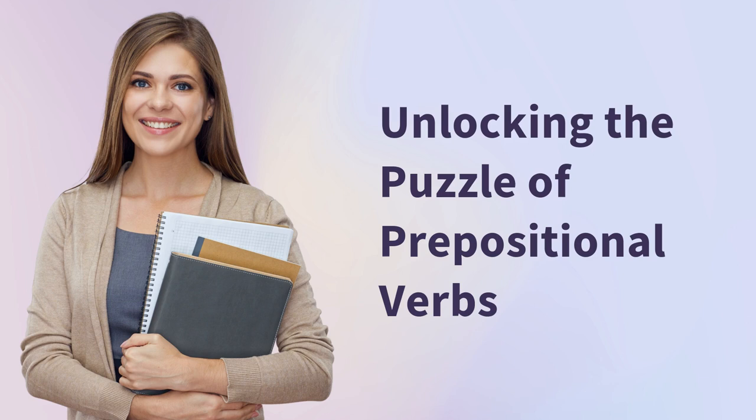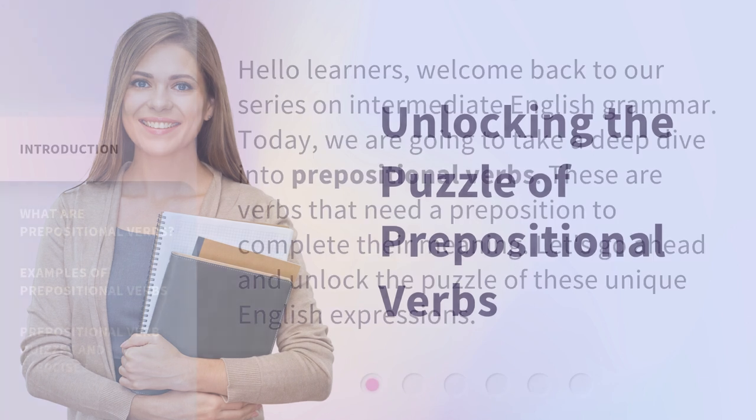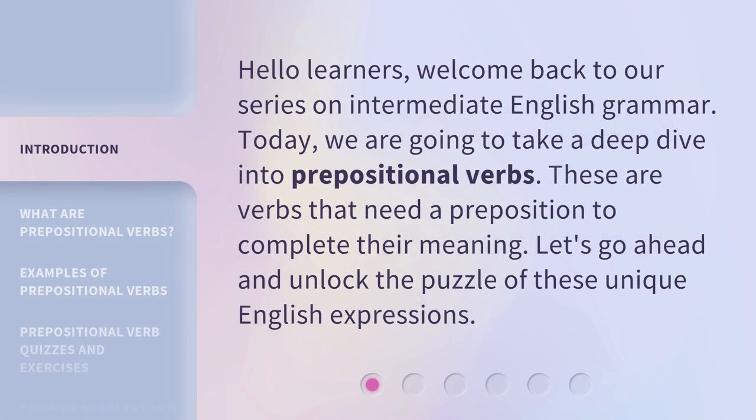Unlocking the Puzzle of Prepositional Verbs. Hello learners! Welcome back to our series on Intermediate English Grammar. Today, we are going to take a deep dive into prepositional verbs — verbs that need a preposition to complete their meaning. Let's go ahead and unlock the puzzle of these unique English expressions.